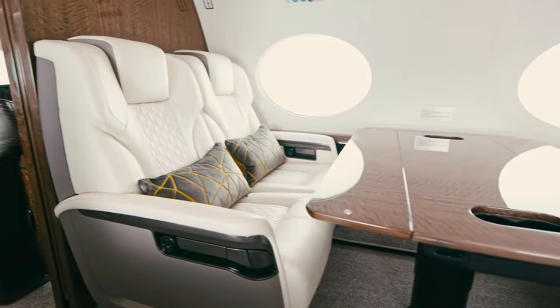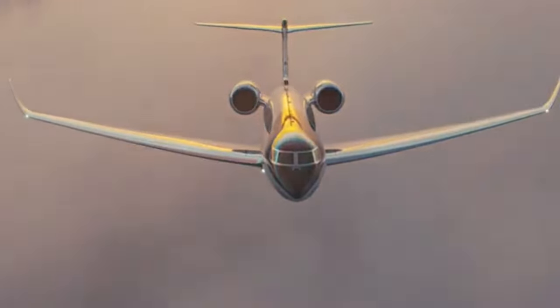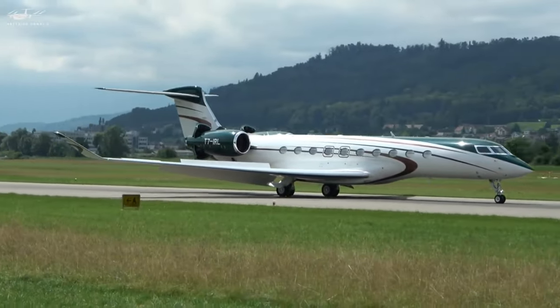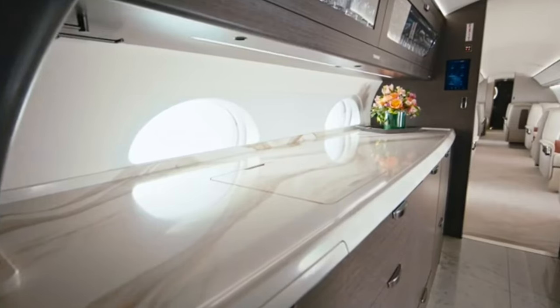Ladies and gentlemen, fasten your seatbelts. Today we're about to take you on an exclusive tour of the epitome of luxury in the skies, the Gulfstream G700. Whether you're in the market for a private jet or considering chartering one for your next adventure, this is the video for you. You'll want to see every inch of this airborne palace.